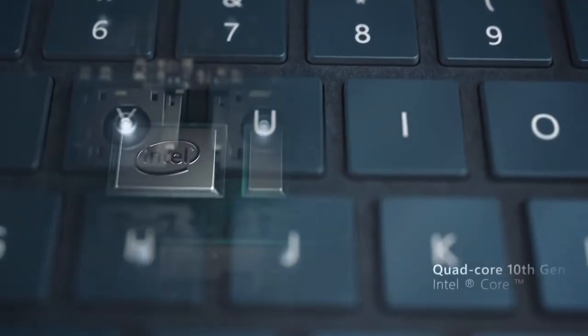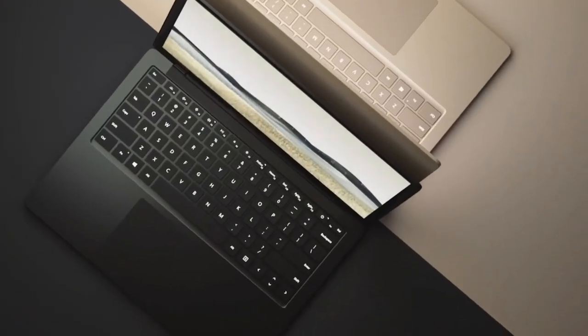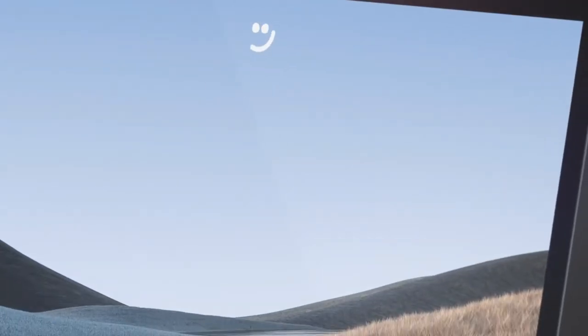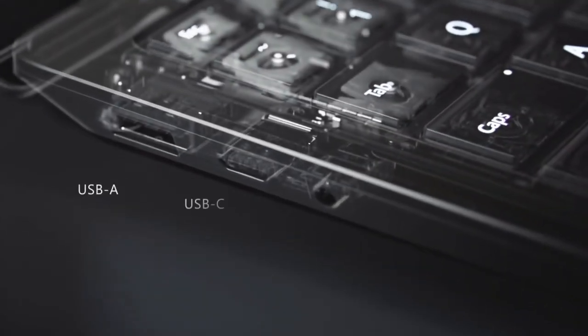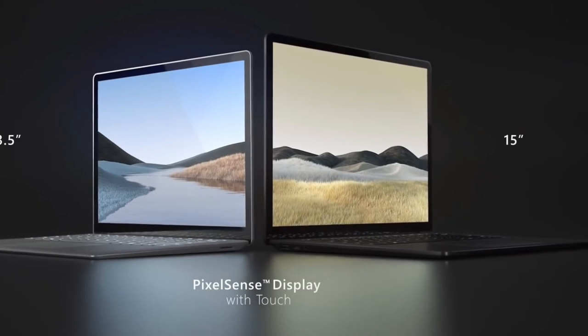Microsoft's third entry in its Surface Laptop range is a brilliant laptop for video editing and showcases some of Windows 10's best features. Coming with either an Intel or AMD processor, you can configure the Surface Laptop 3 to come with a discrete graphics card, which is a good idea if you're going to be editing 4K or higher resolution videos. Its 15-inch screen is a joy to work on, and the overall build quality of this laptop is top notch. It feels solid and robust, so you won't worry about carrying it around with you if you're traveling. As you'd expect from a Microsoft device, Windows 10 and any video editing app you want to use runs perfectly on it.